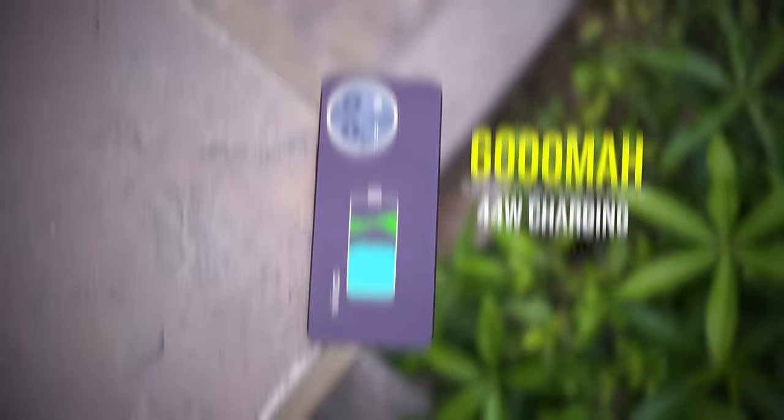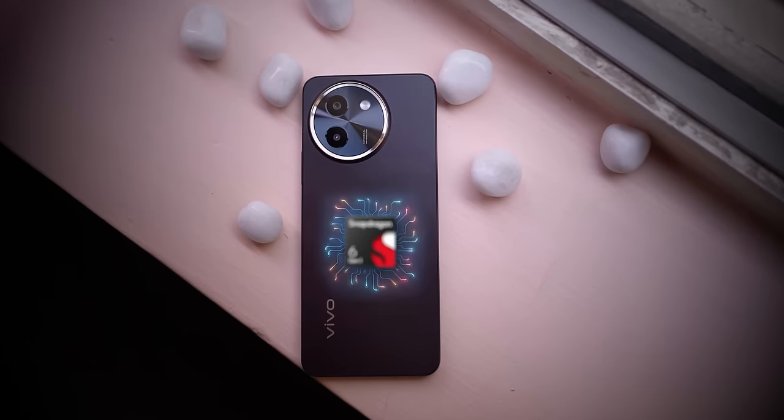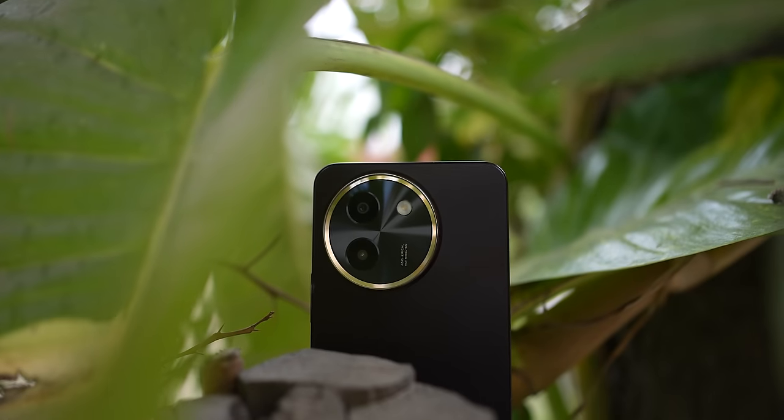It has a trendy design, a big battery, and the most important thing — a powerful processor with an AnTuTu score of 5 lakh plus. It also has a 50 megapixel camera and dual stereo speakers. All these things are under 15,000 rupees. Let's test it in detail — display, design, camera, and performance — and find out how much value this phone offers.